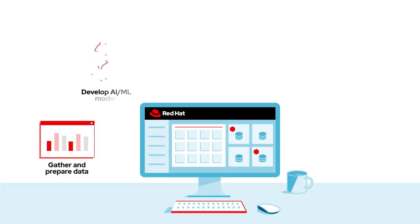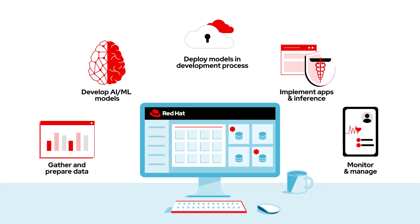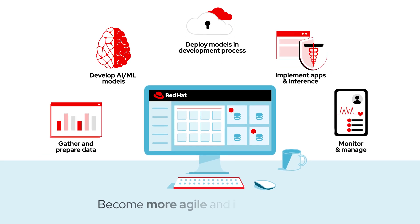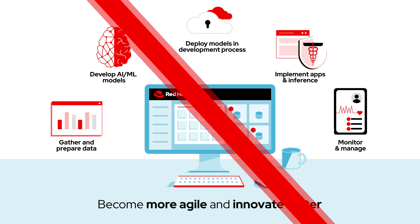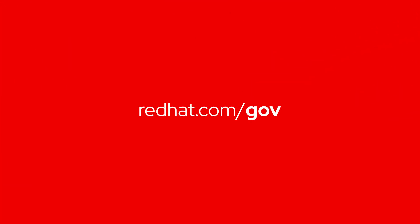Red Hat is committed to delivering meaningful data outcomes for clinical healthcare. Become more agile and innovate faster with Red Hat. Ready to get started? Begin your journey today.